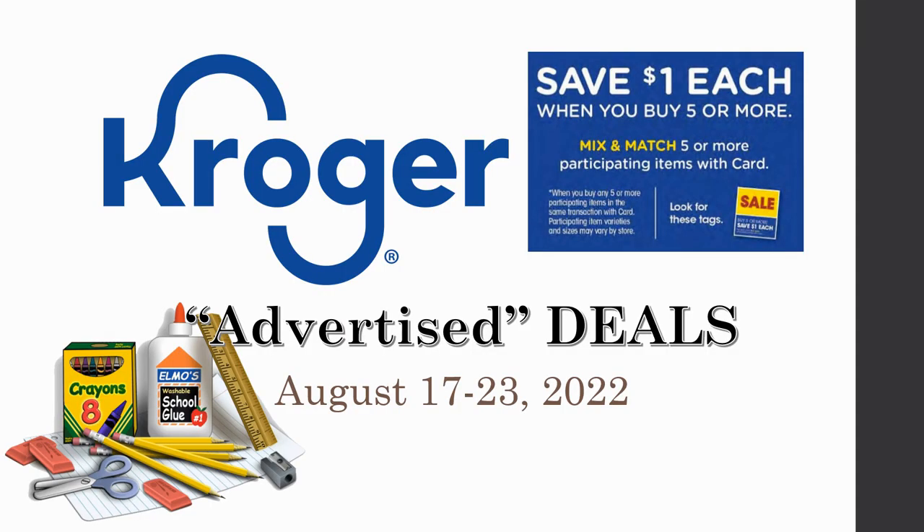Hey everybody, welcome to Shopping with Shana! I'm bringing you a brand new Kroger advertised deals video. If you're not familiar with this series, the night before the new sale starts on Wednesday, I try to put together all of the matchups in the ad for you, so that way the next morning if you want to head out as soon as that store opens, you already have a good idea of the major and hot deals happening.